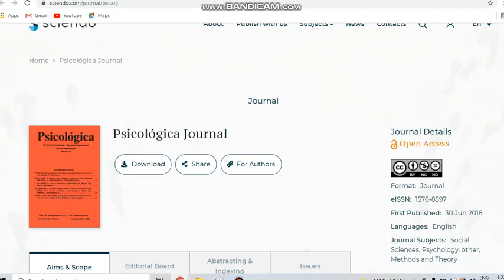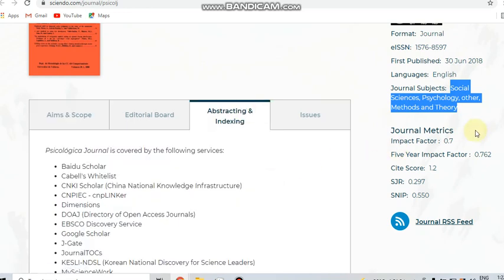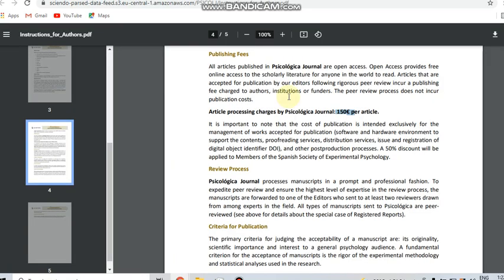Next is the Psychologica journal. This journal covers social sciences, psychology, methods, and theory-related subjects. The impact factor details are available, and the rejection rate is 60%. For abstracting and indexing, this journal is indexed in Scopus and also in SSCI — the Social Sciences Citation Index. This is a paid journal; the amount is 150 euros.